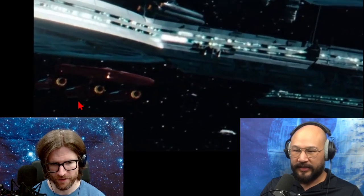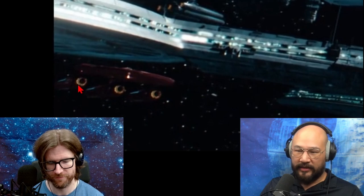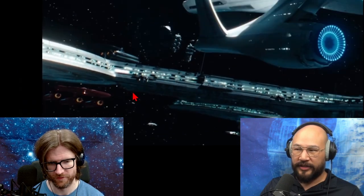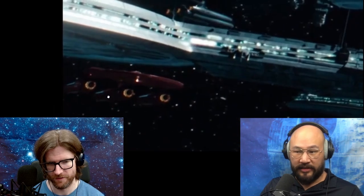I also saw in a slightly different frame there's this ship — super weird. A red ship that looks like a saucer, and it looks like the nacelles are a similar shape to Starfleet nacelles. So I think this is Starfleet.